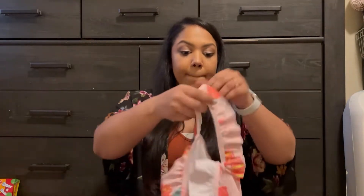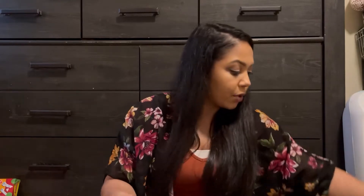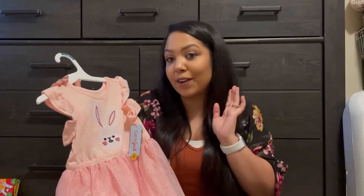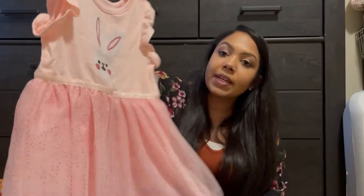The first thing I got Mila is this bathing suit. It came from Target and it was $15. I think it's so cute. I really like to add things for spring and summer for the kids and get them a jump start on that. The next clothing item I got her is an Easter dress, also from Target. This dress was $15 and it just has a little Easter bunny on it.